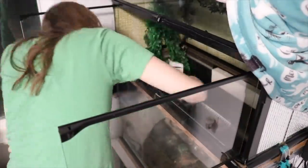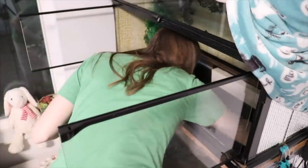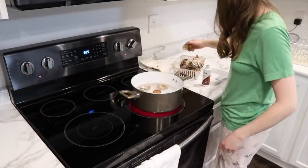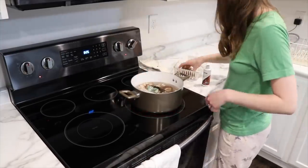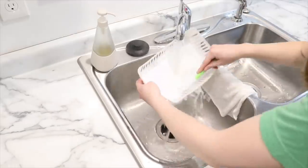I decided to go ahead and boil their shells because they were quite dirty and I hadn't done it in a while since they were underground. I put the shells into a pot of water and boil it — you're supposed to boil for about 10 minutes. I don't really time it, I just estimate. Then I use hot water to clean their shell shop area.